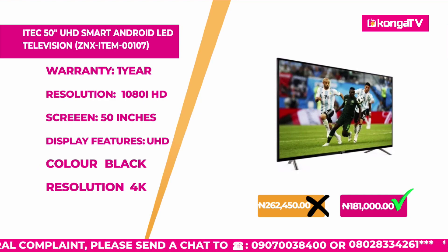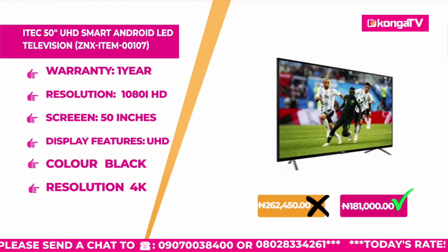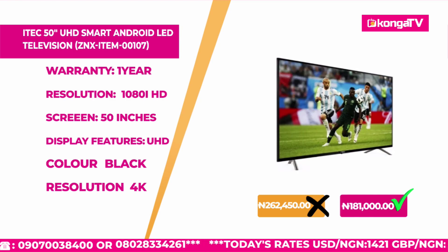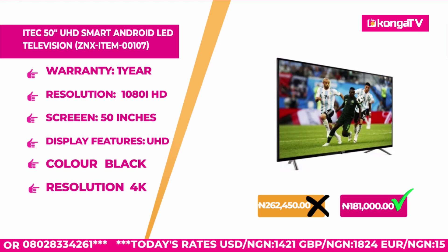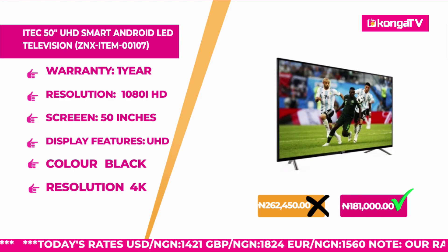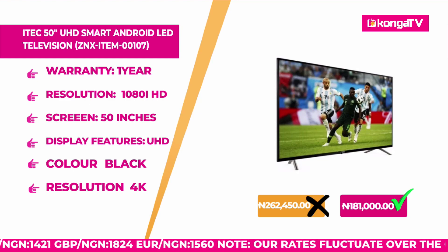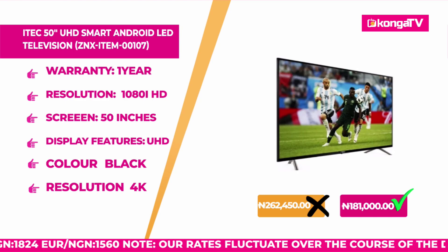It has a home entertainment intended display. If you want to buy this ultra HD TV and enjoy it for your viewing pleasure, of course you can stream video games, play all kinds of movies, watch your news, and any content you want. This originally sold for 262,450 Naira, but today on Konga Deals, you are getting this smart TV for 181,000 Naira only. Imagine getting a 50-inch television for this price — you don't get it anywhere else.